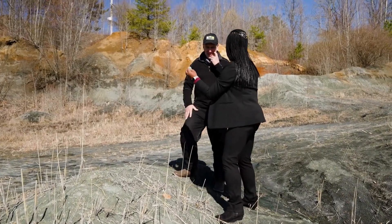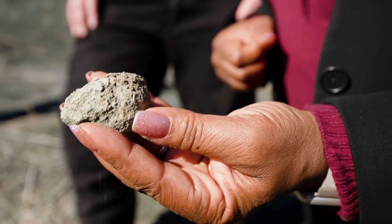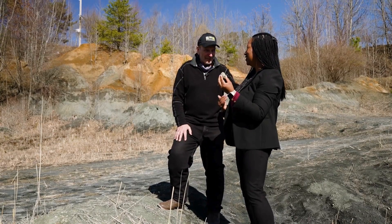I think I found one. Yes, you did! Can I take it home? You can. Am I now the dinosaur hunter? Let's not get carried away.